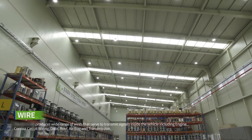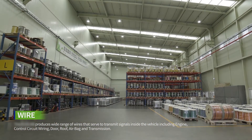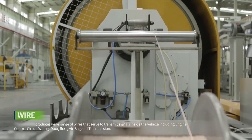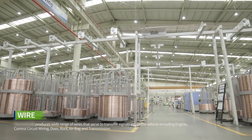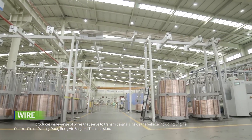ECHO-CAP produces a wide range of wires that serve to transmit signals inside the vehicle, including engine control circuit wiring, bore, roof, airbag, and transmission. These are heat-resisting, eco-friendly, and chemical-resisting automotive wires which facilitate the path of electrical energy between electrical parts in the vehicle.